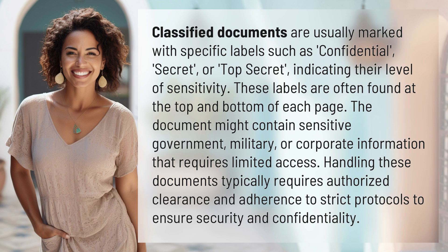The document might contain sensitive government, military, or corporate information that requires limited access. Handling these documents typically requires authorized clearance and adherence to strict protocols to ensure security and confidentiality.